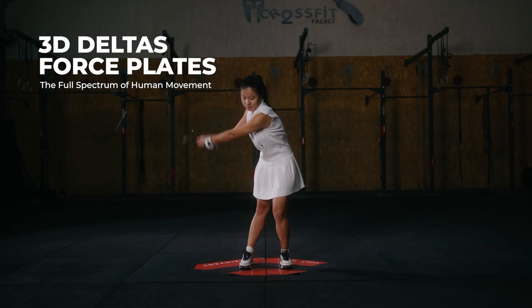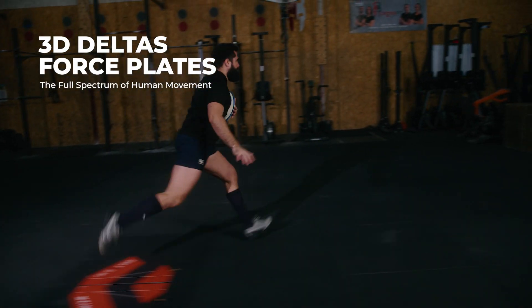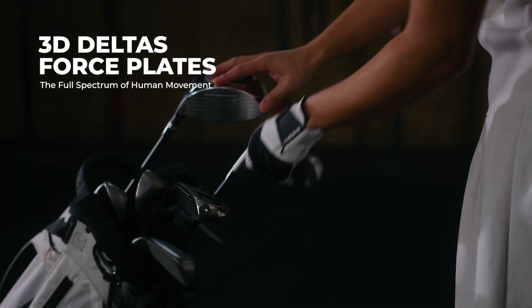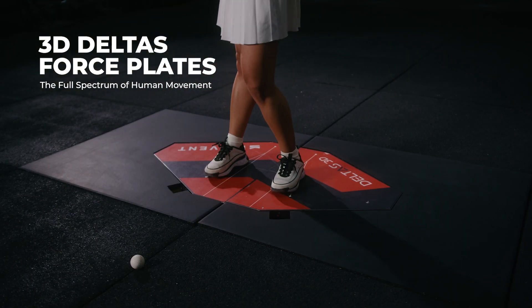We'll explore how these tools are transforming sports like soccer, basketball, golf, rugby, and American football, focusing on key assessments such as change-of-direction testing, jump analysis, and swing mechanics.